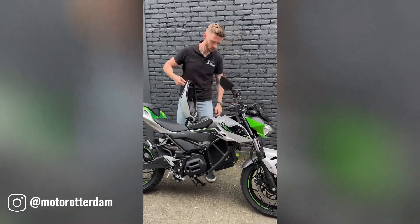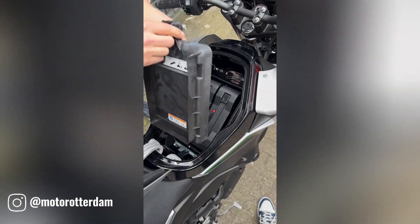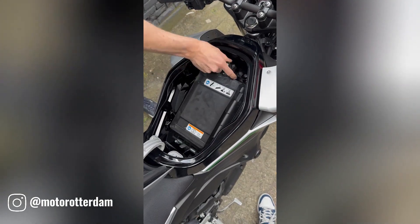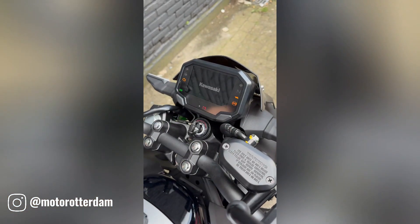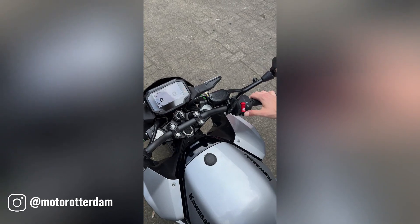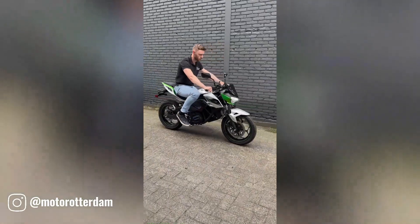The Kawasaki ZE1 is a groundbreaking electric motorcycle that combines the iconic Z series design with cutting-edge electric technology. As Kawasaki's first all-electric motorcycle, the ZE1 offers a thrilling and eco-friendly riding experience, equipped with a high-performance electric motor that delivers instant torque.